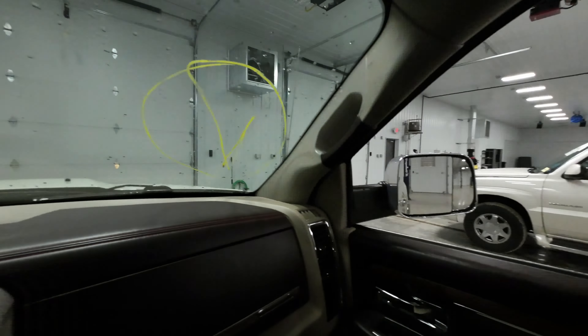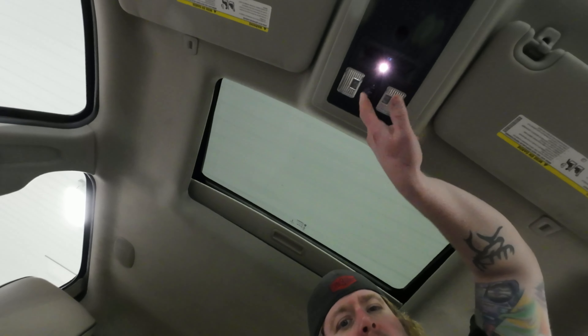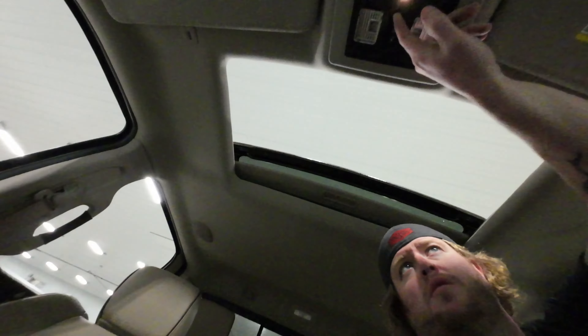Driver's mirror works great. Passenger mirror doing fine as well. Sunroof truck — heck yeah. Let's just test all the things. Sliding back glass works. Sunroof works as well.